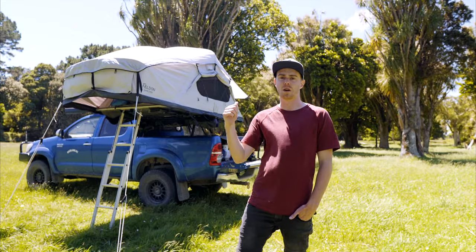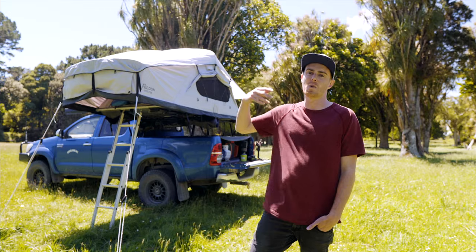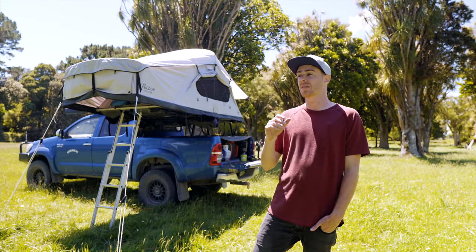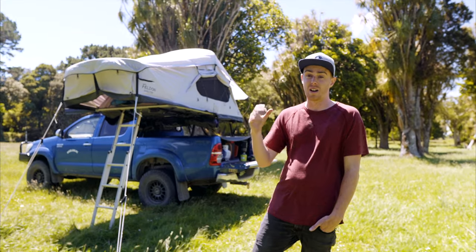We've been running the Felden rooftop tent for three years now, and I thought it's probably a fair time to go through what I love about rooftop tents and some of the compromises you have to make when running one. These are not specific to the Felden — this is for any rooftop tent. Long story short, obviously we've still got it and I love it.